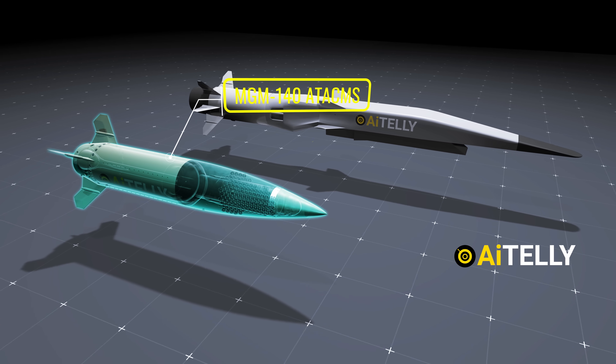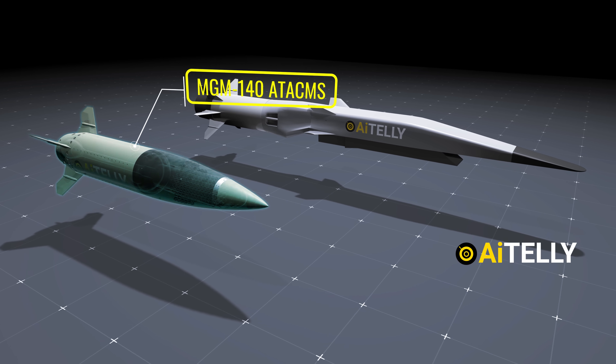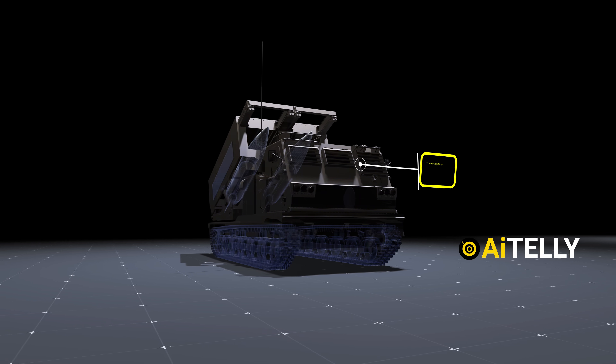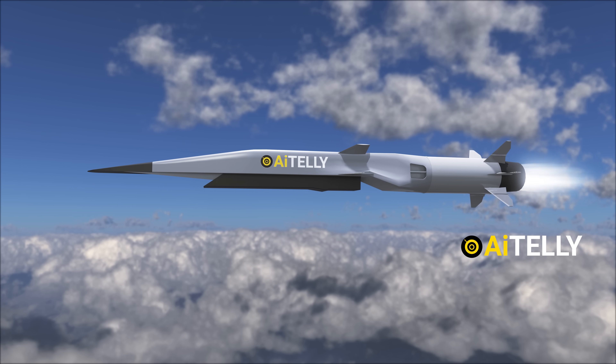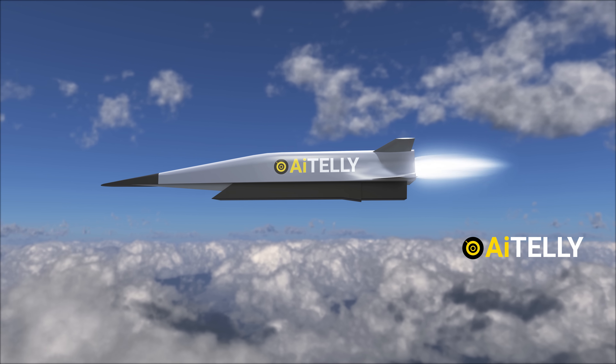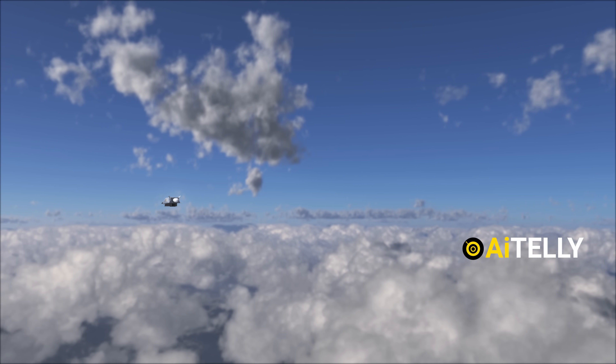Interestingly, this is a modified ATACMS supersonic missile. This missile has been used on the MLRS platform and can reach speeds of up to Mach 1. When it reaches a certain altitude, the missile separates from the booster, allowing it to activate the scramjet engine to reach five times the speed of sound.